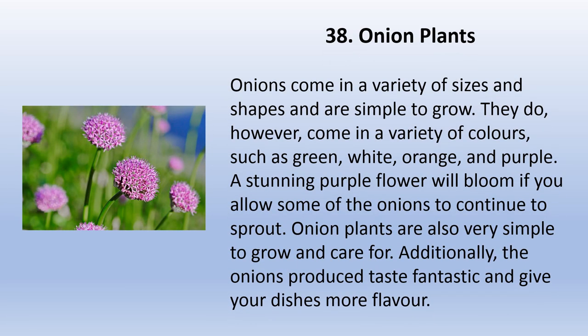Onions come in a variety of sizes and shapes and are simple to grow. They come in a variety of colors such as green, white, orange, and purple. A stunning purple flower will bloom if you allow some of the onions to continue to sprout. Onion plants are also very simple to grow and care for. Additionally, the onions produce great taste and give your dishes more flavor.